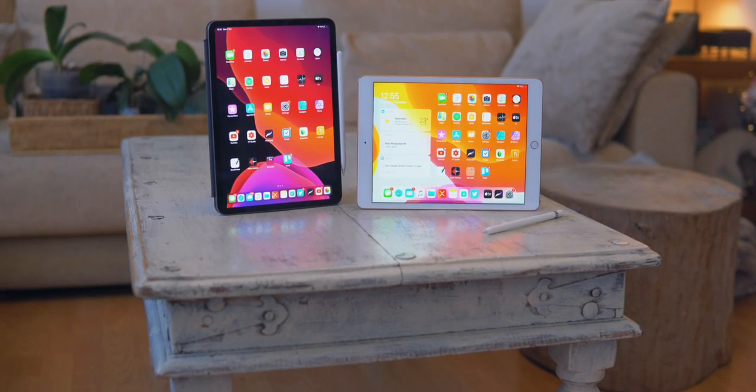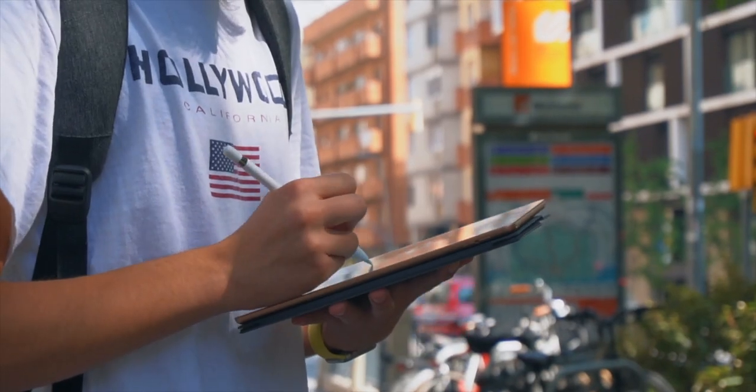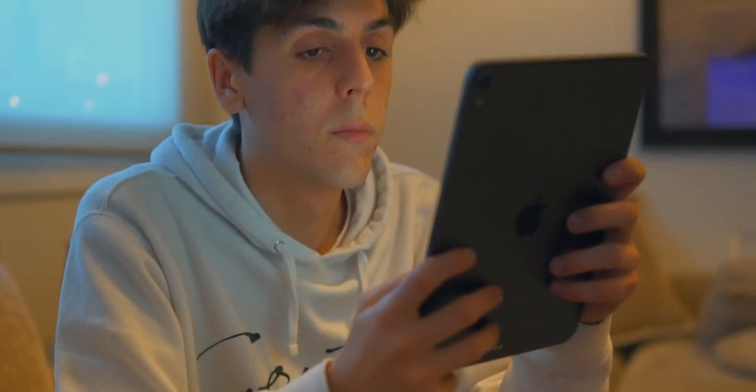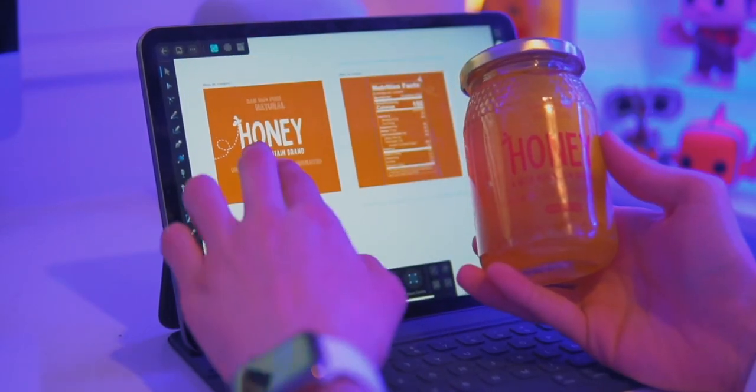So the way that this video is going to work: I'm going to tell you what the difference is between the iPad Pro and the iPad, and then I'm just going to tell you my opinion on which one you should get. Depending on what you do and what you want to do on this iPad, you can have a kind of conclusion and opinion on which one you should get.